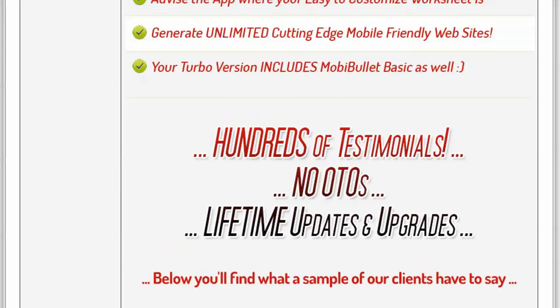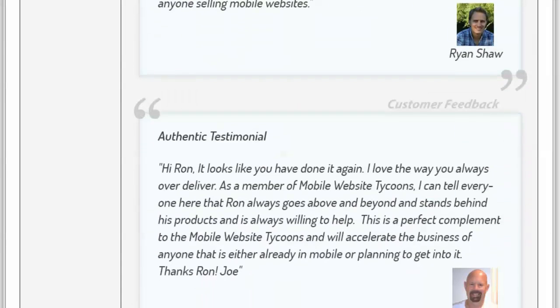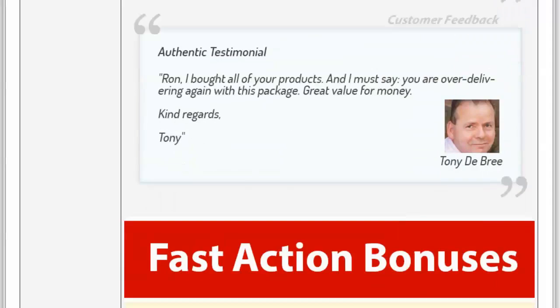From my experience — I've been doing this for over two and a half years online — I have hundreds of testimonials, not all of which I put on here. There's no one-time offer; you'll get lifetime updates and upgrades. Unlike other launches where they're there for three to five days and then disappear, I'm here for the long term. You can go through the testimonials one by one and see what people have to say about myself and my products.